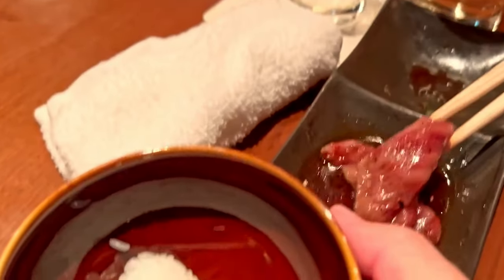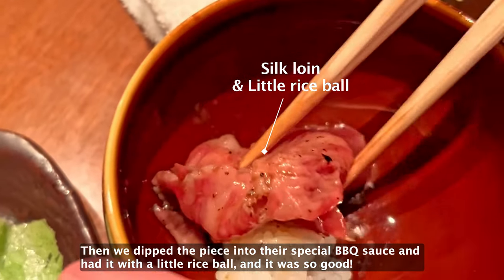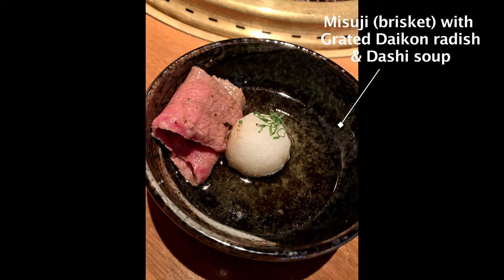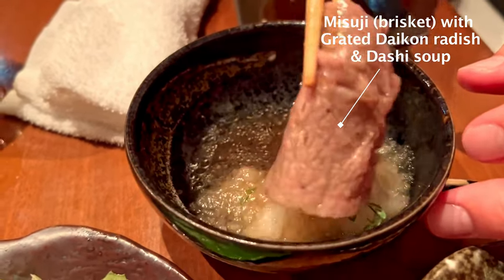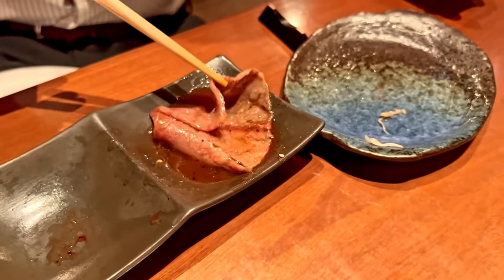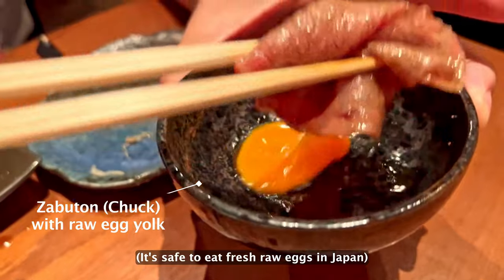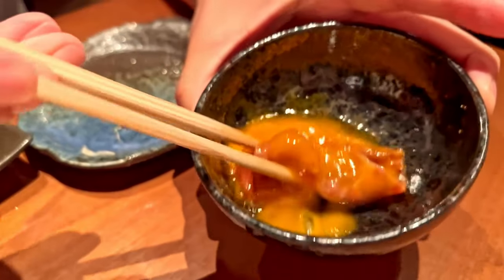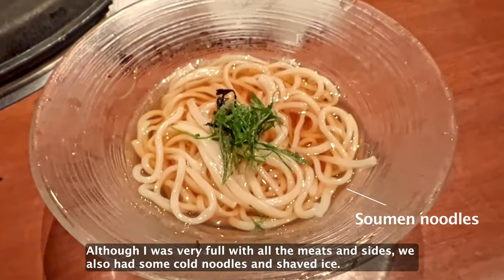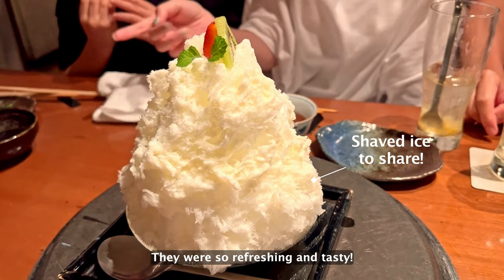They grill the sirloin for only a few seconds. Then we dip it into their special barbecue sauce and have it with a little rice bowl — it was so good! We also had some cold noodles and shaved ice. They were so refreshing and tasty!